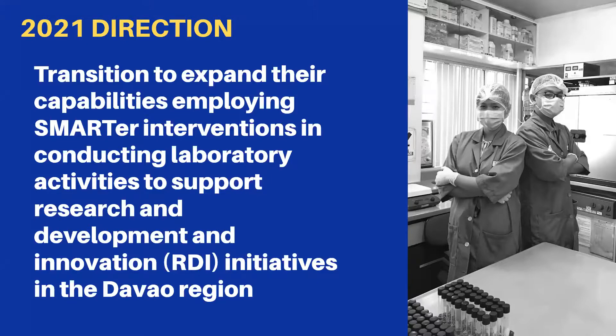From simply providing basic food, water, and wastewater testing and measuring equipment calibration services, DOST-RSTL DAVAL will move forward to assisting the lab component of the RDI ecosystem in the DAVAL region.